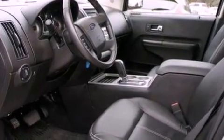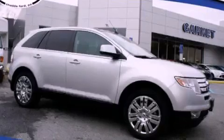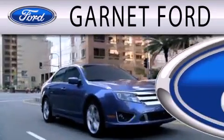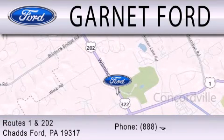This automobile won't last long at this price. Call and arrange a test drive now. Garnet Ford is dedicated to doing everything possible to ensure that the experience you have selecting your next vehicle is as pleasant as possible. We are located at Routes 1 and 202 in Chadds Ford.